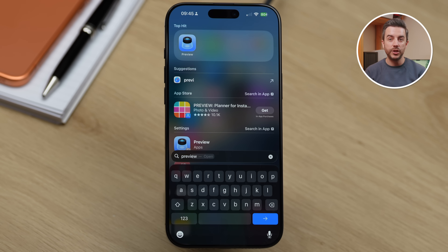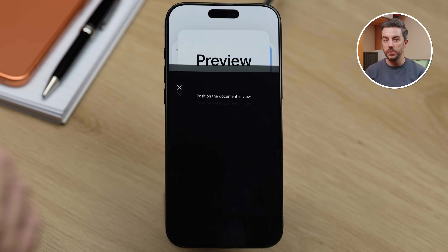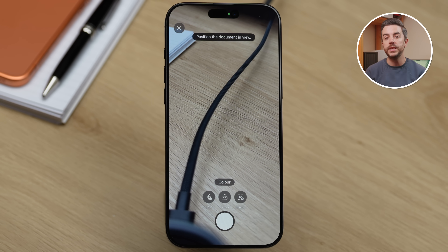The Preview app, which Apple added to the iPhone in iOS 26, is in my opinion the best tool for quickly scanning documents and getting them onto your iPhone. It is much faster than using Notes or Files, which is what we would have used before. You can just open Spotlight Search, type 'Preview', tap to open the app and then tap Scan Documents. From there, you can immediately scan a document straight onto your device.